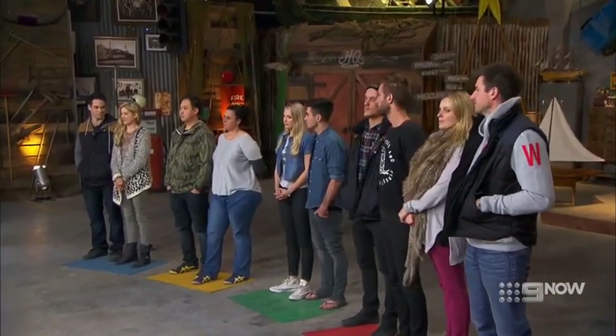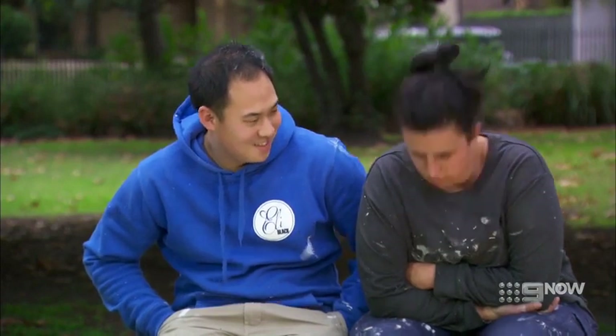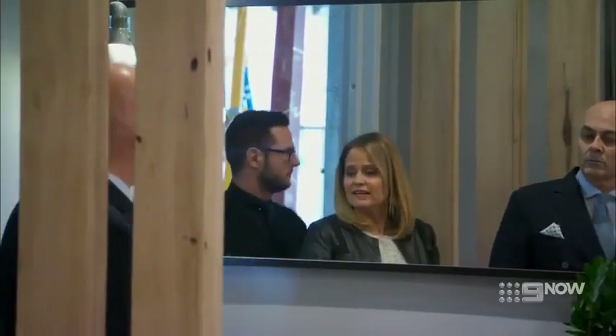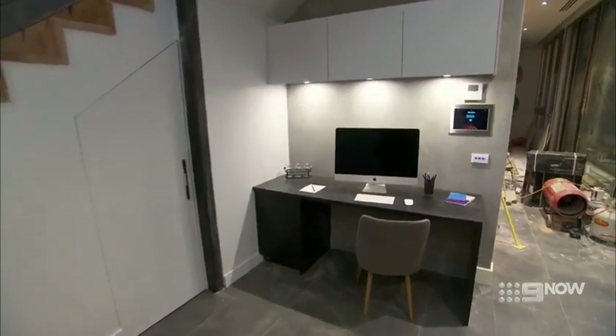Jenna and Chris believed they had a chance of winning the room this week and delivered a very stylish room. As the judges walked through the front door, they commented on what a nice little entry it was. They were initially pleased to see a study nook included, though the question was raised — do you want to see a study when you first walk in the door? 'Probably not.' Still, the team goes in hopeful and confident.